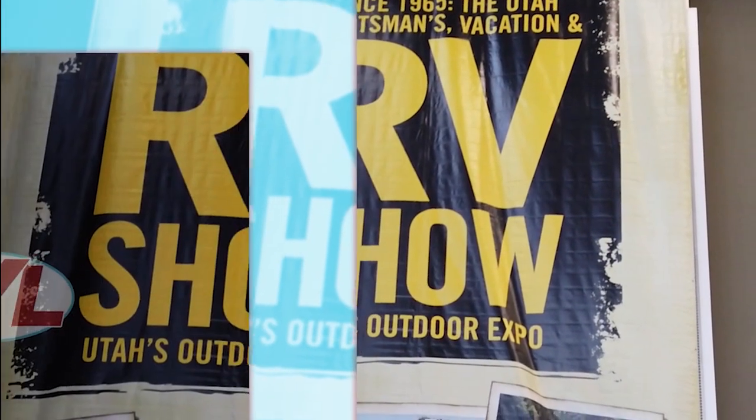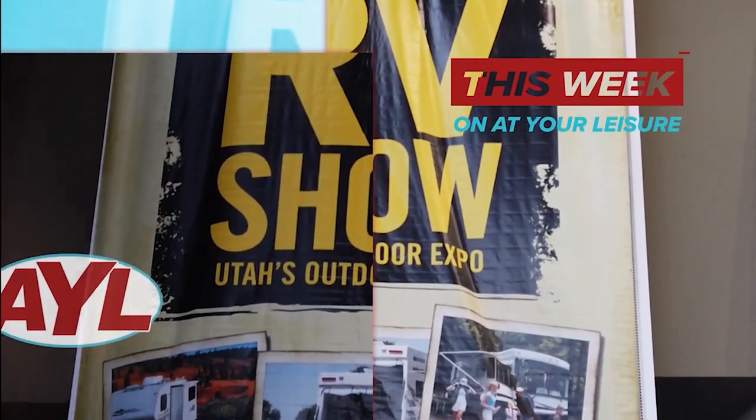This week, AYL Gadget Girls' Samantha Epperson and I are going to show you all the sweat, blood, and tears that goes into setting up an Expo event as we get ready for the 2020 Utah Sportsman's Vacation and RV Show at the Mountain American Expo Center.